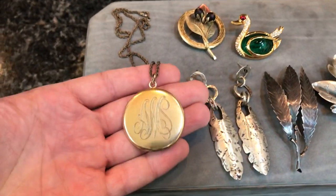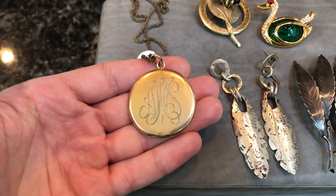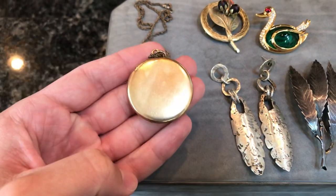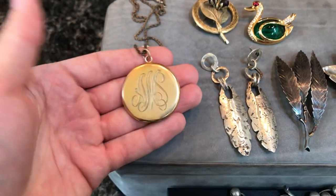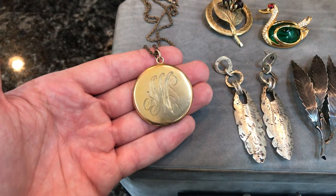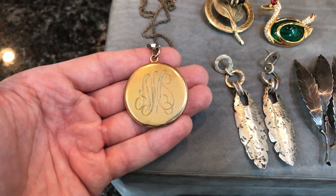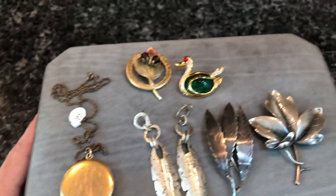First thing I want to show is this locket right here. I got it for $10 instead of $15 — a great deal. Whenever you see these antique Victorian lockets, always pick them up. This one has a monogram of AMS on it. It opens up and you can put two pictures inside. The gold-filled is in really good condition for its age, and it's a larger one. These lockets tend to get $40 to $60, but since this one is just a monogram with no design or pattern, it'll probably sell for around $45 to $50.